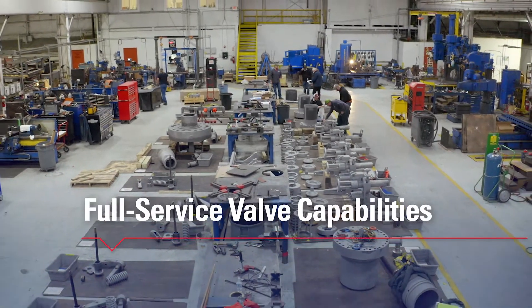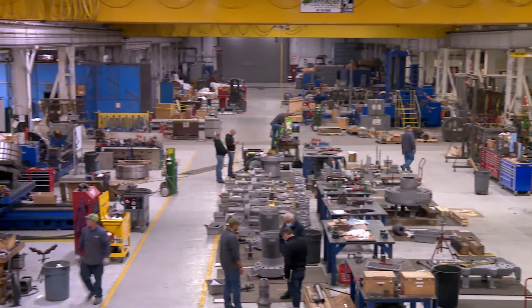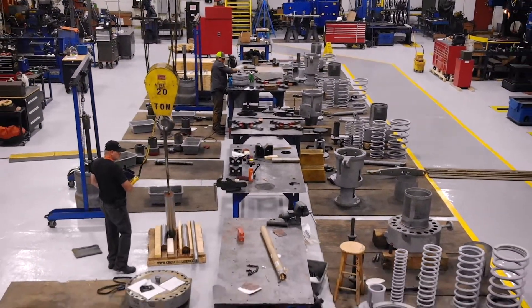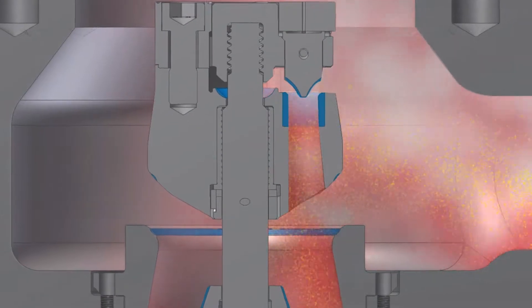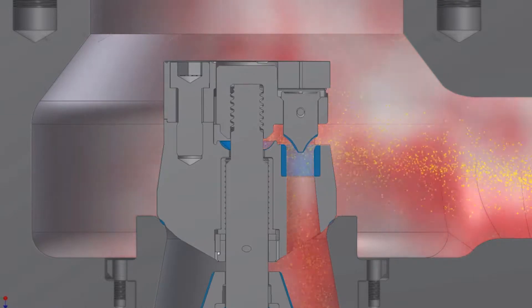MDNA has a full-service, one-stop valve shop that includes valve inspections and repair. We service over 400 valves annually from various manufacturers or OEMs in our turbine generator repair facility located in St. Louis, Missouri. Steam turbine valves are essential as they are used to start, stop, and regulate the flow of steam through the turbine.